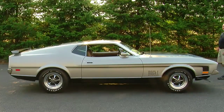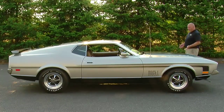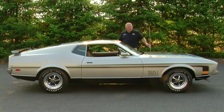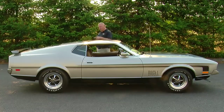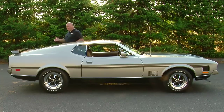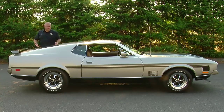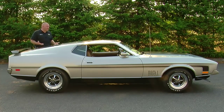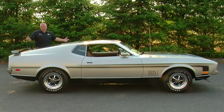The '71 Mustang was an all-new design, and a lot of people thought this was the first Mustang that didn't look like a Mustang. The hood got real long, the roofline changed, the rear window is almost flat, and the deck lid basically disappeared. Ford tried to say this was a sporty personal car with European flair, but a lot of Mustang fans just thought it was just too big.